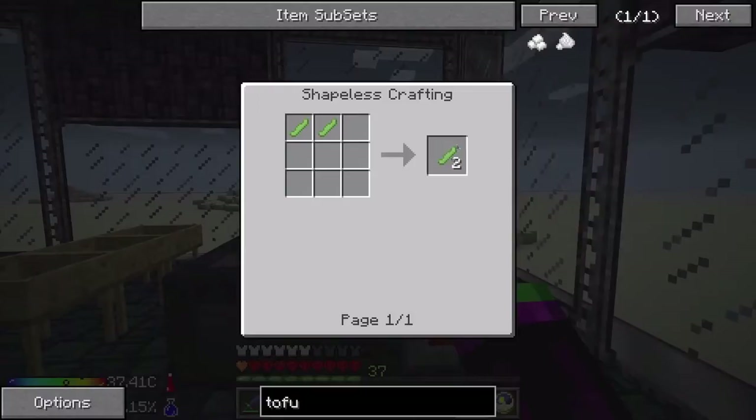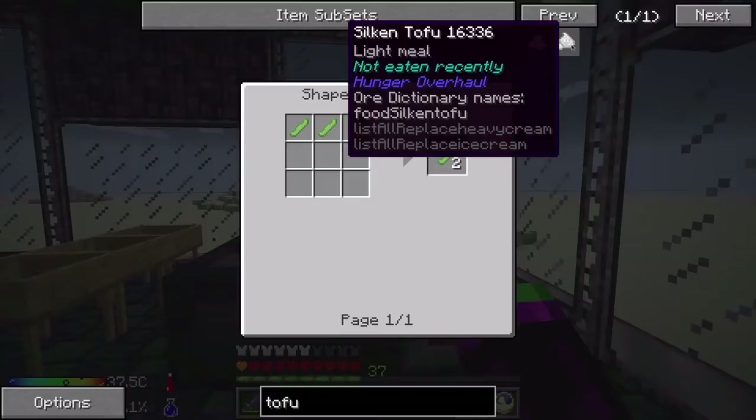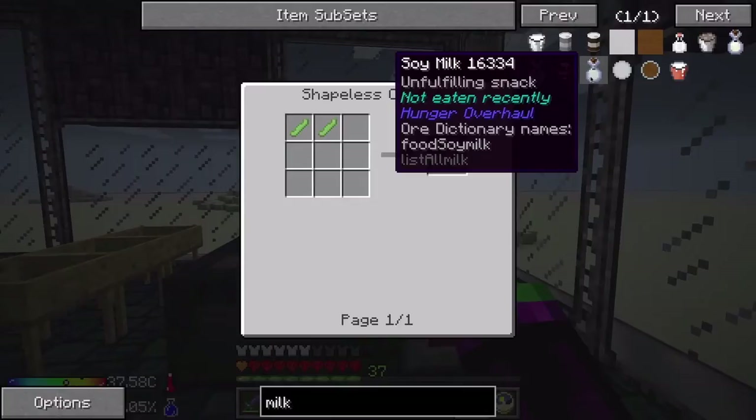So you can just take these beans, bone meal the bejesus out of them, and get whatever meat you want. The silken tofu is basically cream, so you can make ice cream out of it. And the soy milk — not coconut milk, not regular milk — soy milk counts as milk.